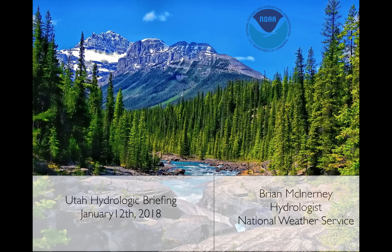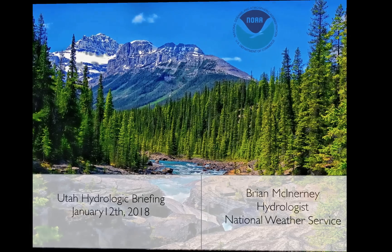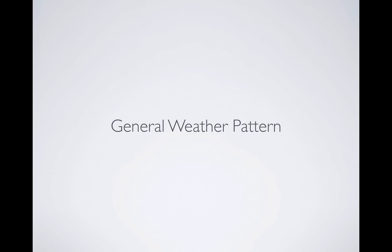Hello everyone. Today is Friday, January 12, 2018. My name is Brian McEnany. I'm the hydrologist here with the National Weather Service. This is a Utah hydrologic briefing looking at our water supply, snowpack, temperatures, and precipitation for this year up to date.